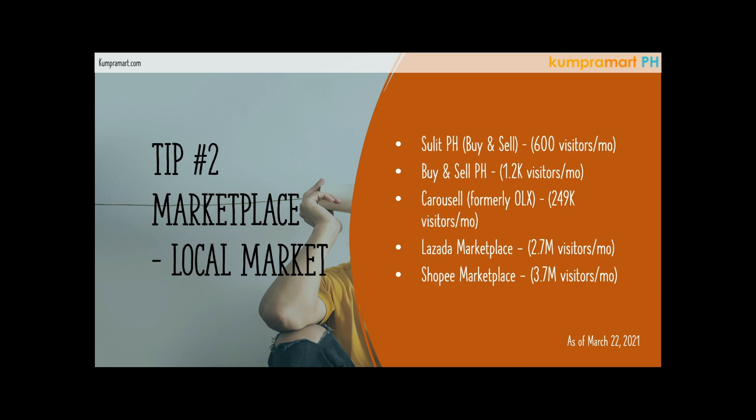Tip number two is local online marketplace. We do have local marketplaces online where you can also sell your products for free. Number one is Sulit.ph — you may have seen their advertisement before. You can buy and sell any products there. They have an average of 600 visitors every month as of March 22, 2021. All data shown here is as of March 22, 2021, so Sulit.ph has an average of 600 visitors every month — not bad at all.